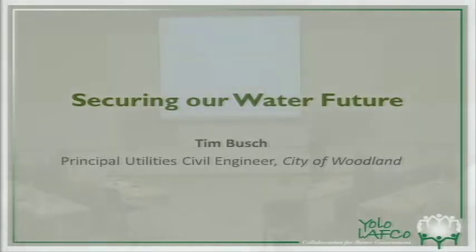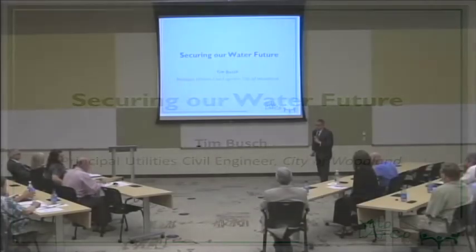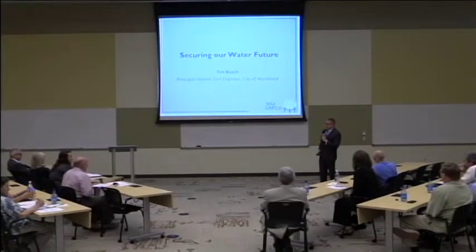Good afternoon. Talking about water security is a very good topic during a drought. The City of Woodland has a lot of interesting programs going on right now.